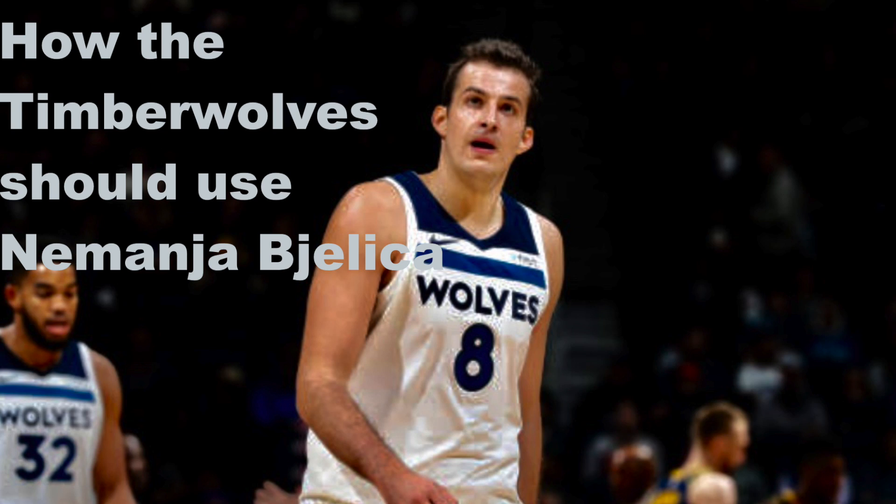What's good everyone, I'm Brian Sampson from Dunking with Wolves coming at you from the newly branded Timberwolves film room. Today let's take a look at how the Minnesota Timberwolves should use Nemanja Bjelica.